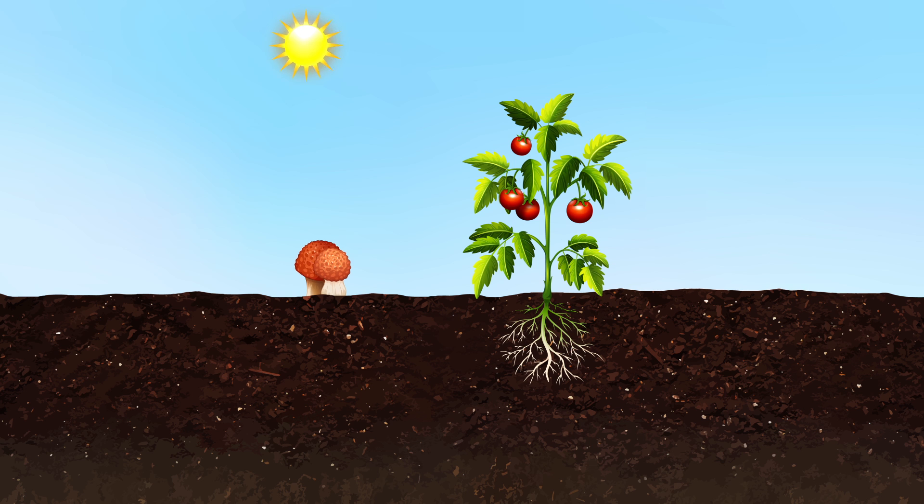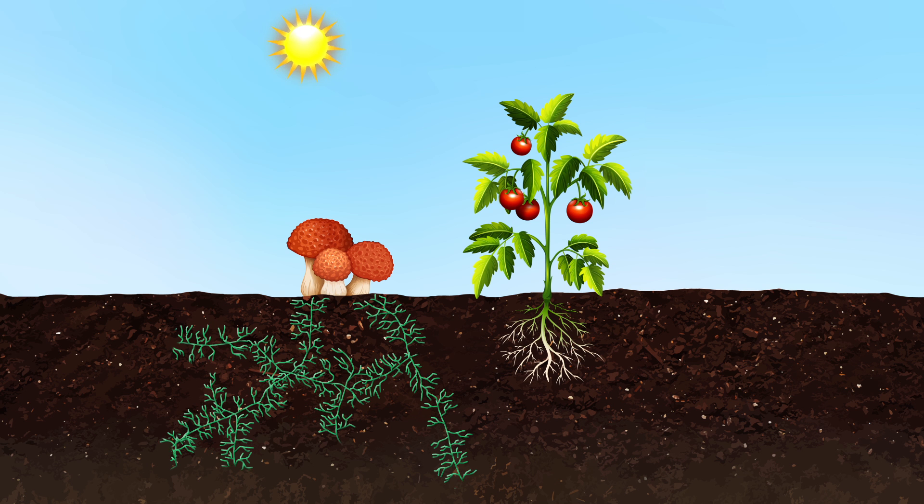Fungi produce mushrooms on occasion, but that's just a small part of the way they grow. The majority of the fungus consists of hyphae — long, narrow tube-like structures that are made mostly of carbon.